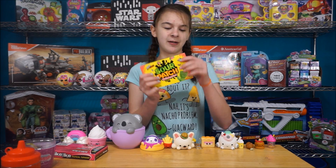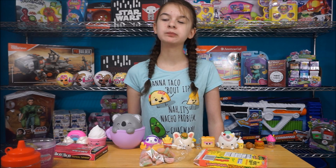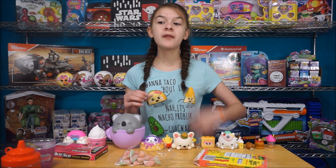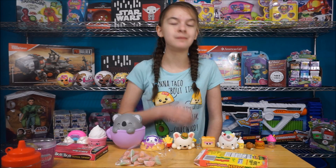So next let's try the Sour Patch Kids Watermelon. Let's try the watermelon. These are really good — they're not very sour, which is cool, but these are really good.